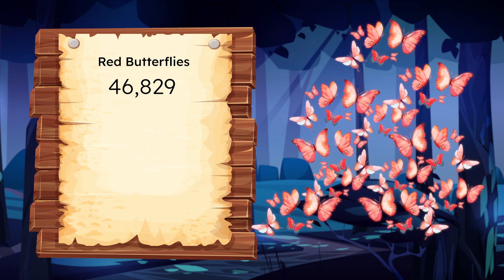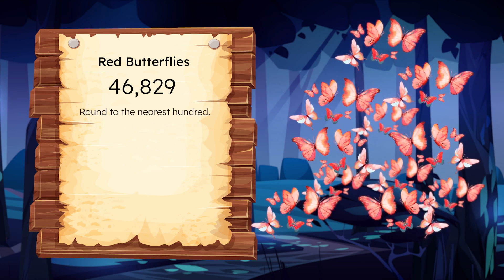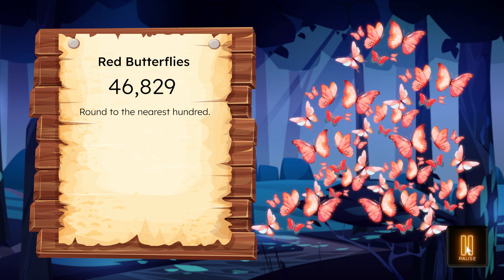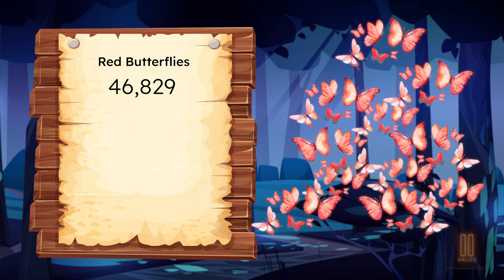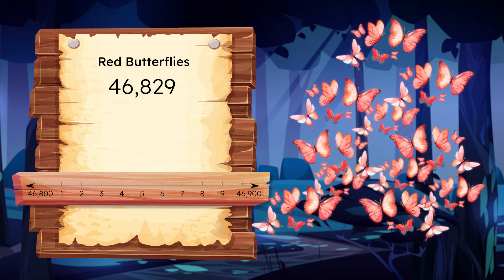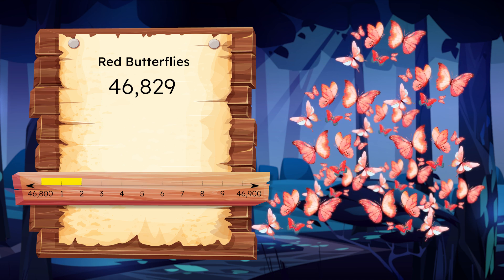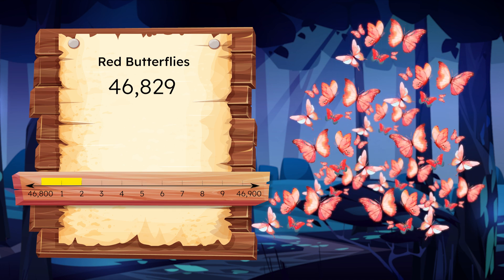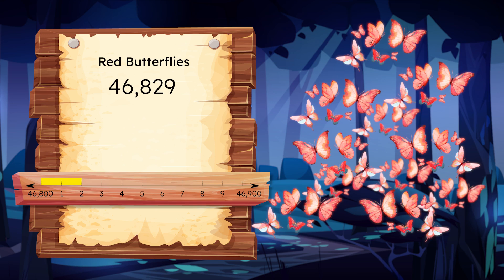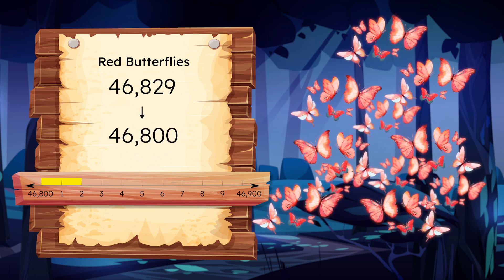Numbers can be rounded to any place value. For a more specific estimate, let's round 46,829 to the nearest hundred. Pause here to record your thinking in your guided notes. To round to the hundreds place, we need to check the digit to the right of it, so the tens place. The digit 2 has a value of 20, which means 46,829 is closer to 46,800 than it is to 46,900. So when we round this to the nearest hundred, 46,829 rounds to 46,800.